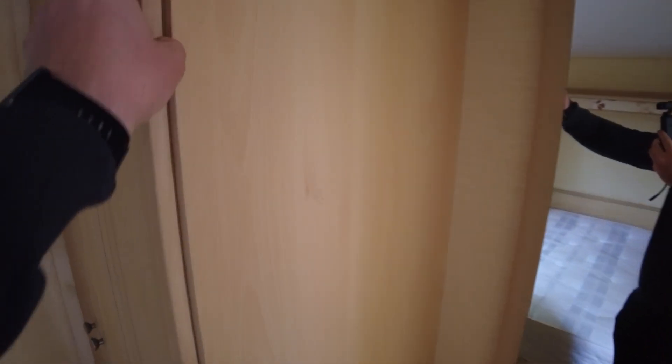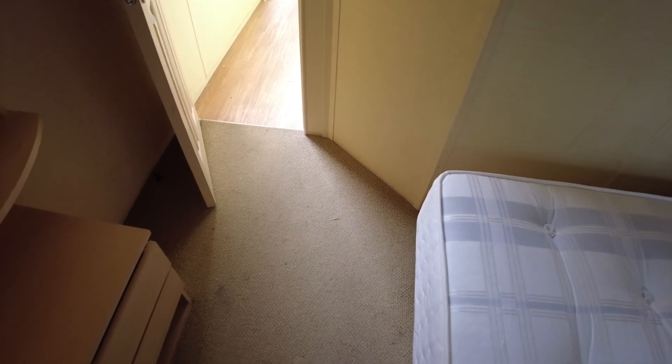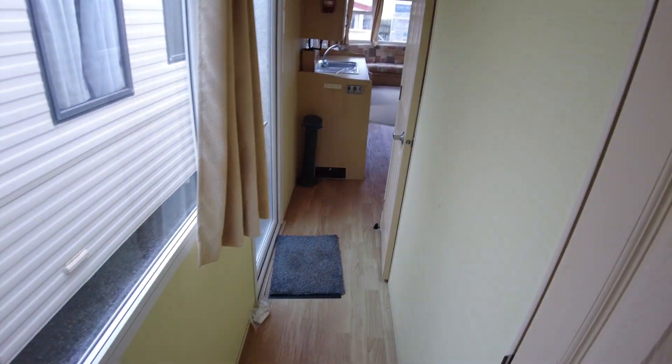There's a bit of delamination to some of the cupboard doors and edges — if you've watched any of our videos before, you'll see this is a fairly common thing. It doesn't affect the use of the cupboard, just worth pointing out as a common caravan issue. The carpets up here in the bedroom are original and a little bit tired — they'd be okay after a clean, but if you wanted something nicer, some new carpet would be nice.